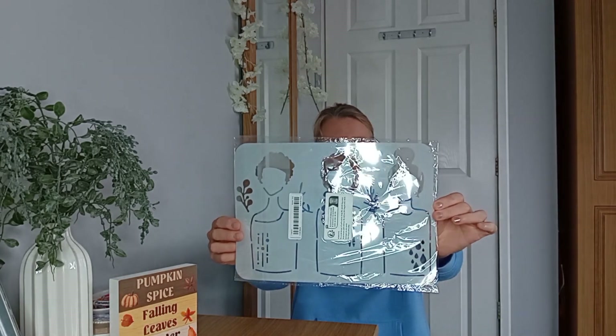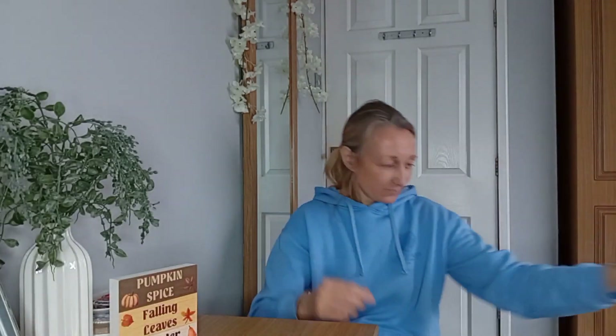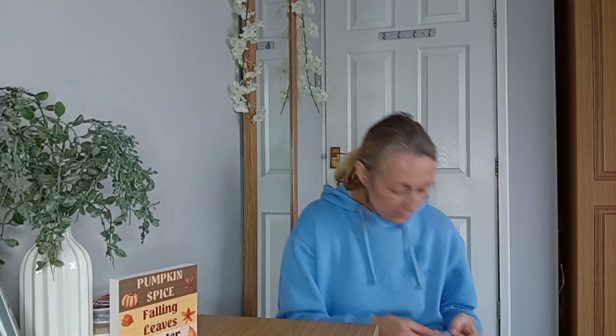I've placed another Temu order since this haul because there was a sweatshirt that I liked. When I'm working at home I just put a sweatshirt on. I got this stencil - wow, they're bigger than I expected. I expected small ones, but the little people shapes and you just put your own details in.